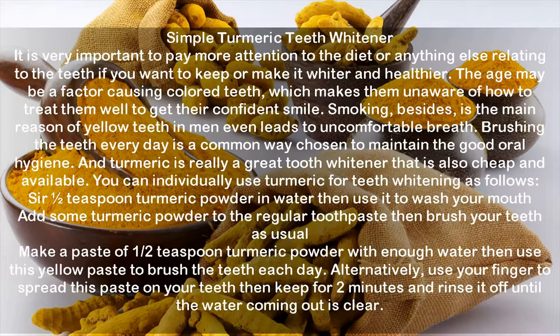Simple Turmeric Teeth Whitener. It is very important to pay attention to the diet and anything else relating to the teeth if you want to keep or make them whiter and healthier. Age may be a factor causing colored teeth. Smoking is a main reason for yellow teeth and even leads to uncomfortable breath. Brushing the teeth every day is a common way chosen to maintain good oral hygiene, and turmeric is a great tooth whitener that is also cheap and available.